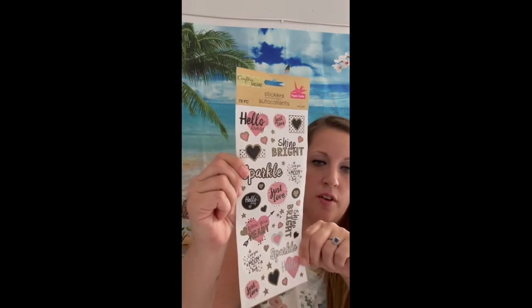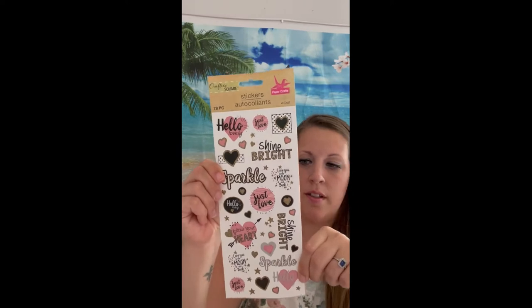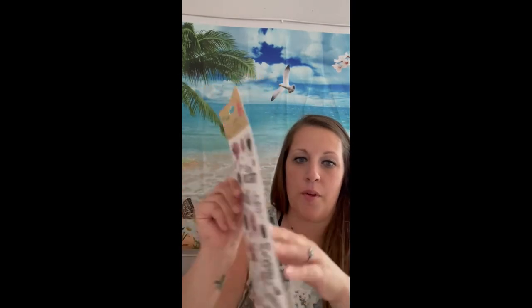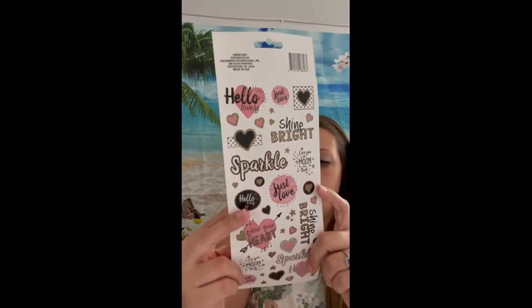I found some more stickers — these are super cute. Sparkle! I love anything sparkly or shimmery, anything like that. I think these are really cute.